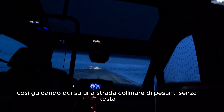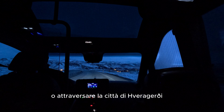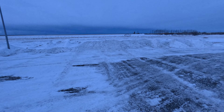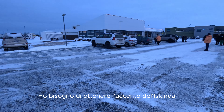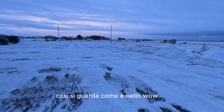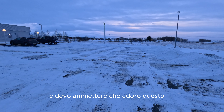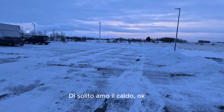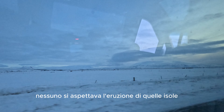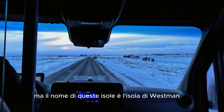We're now a few minutes away from passing through a town on the way to the south coast of Iceland. Look how beautiful it is — wow! I love this; I usually love hot weather, but look at that! No one expected those islands to erupt — five thousand five hundred inhabitants had to evacuate. The name of those islands is the Westman Islands.